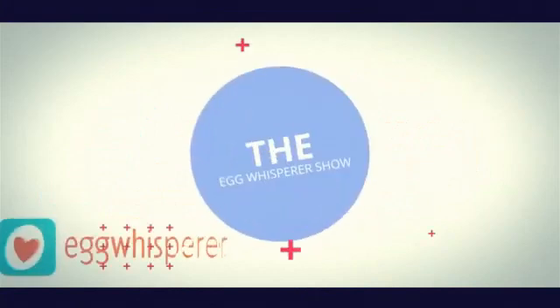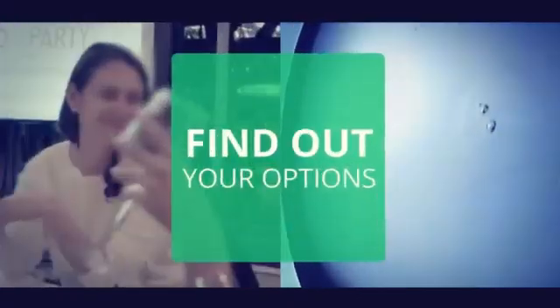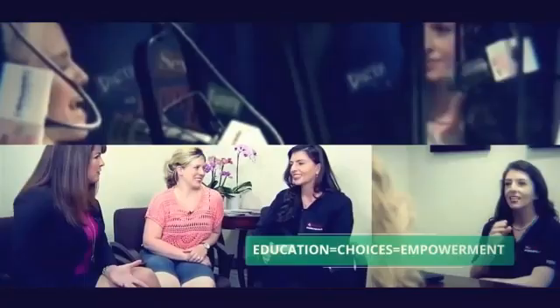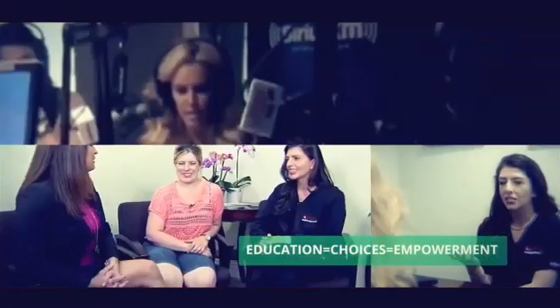Welcome to the Egg Whisperer Show, a program exclusively designed to promote reproductive health awareness and discuss fertility preservation options. Here is your host, the Harvard-educated fertility specialist, Dr. Amy. She's known as the Egg Whisperer — fertility expert Dr. Amy Vazadans — and you have yet another success story, just launched by an East Bay fertility doctor.